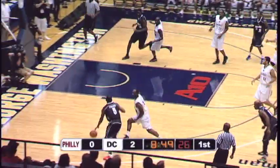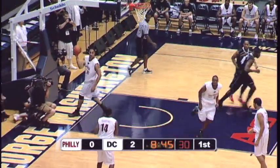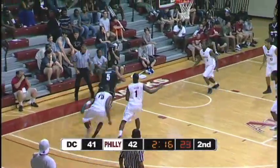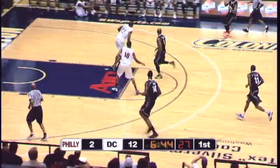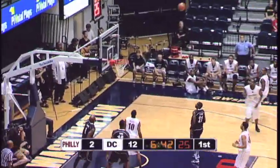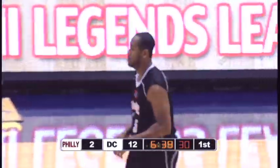Here comes Team D.C. This is Austin Freeman going in strong. Freeman, the 6'3 class of 2011 Georgetown product. And Philly seesaws into the lead. Nice move down the baseline by Freeman. He looked down to make sure he was behind that line for four. Here's a four-point shot — it's Cook. First one ever — Austin Freeman for four.